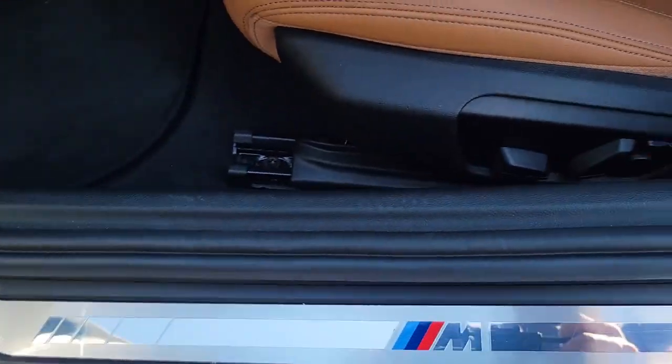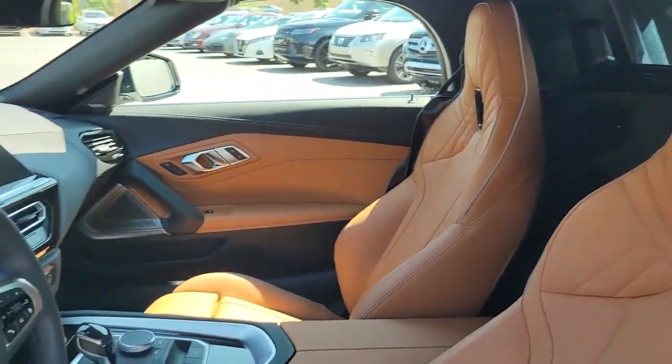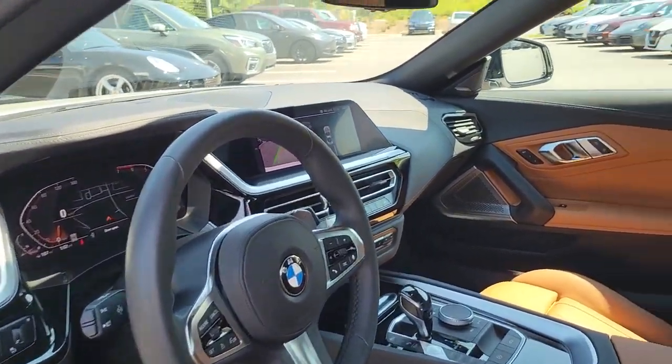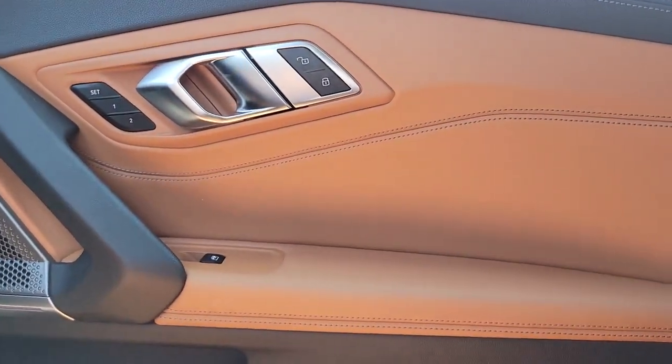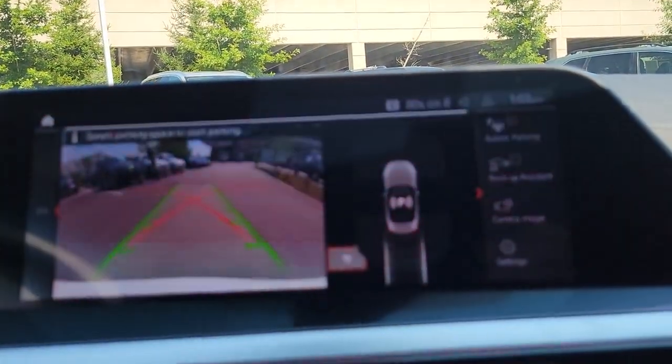These are just some of the great options this vehicle comes with: navigation system, keyless entry, backup camera, heated mirrors, power passenger seat, steering wheel audio controls, multi-zone AC, aluminum wheels, power driver seat, Bluetooth connection.